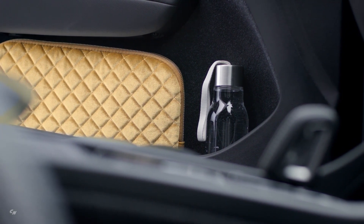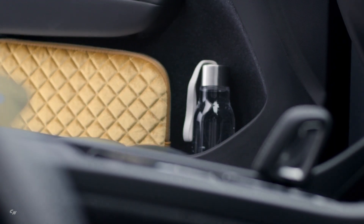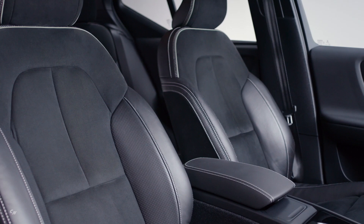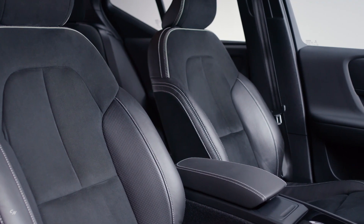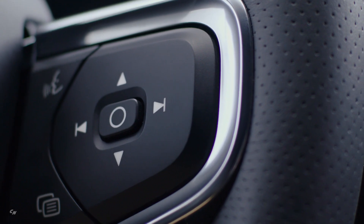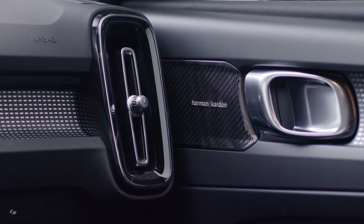The new Android-powered infotainment system offers customers unprecedented personalization, improved levels of intuitiveness, and embedded Google technology and services such as the Google Assistant, Google Maps, and the Google Play Store. The XC40 Recharge also receives larger software and operating system updates over the air.